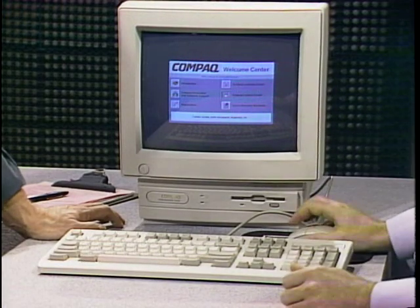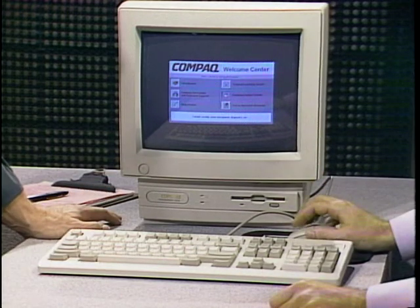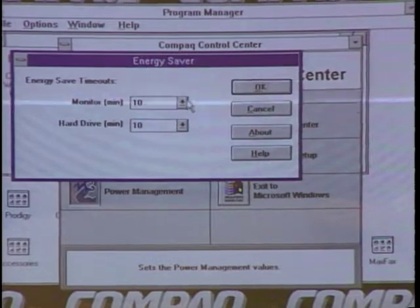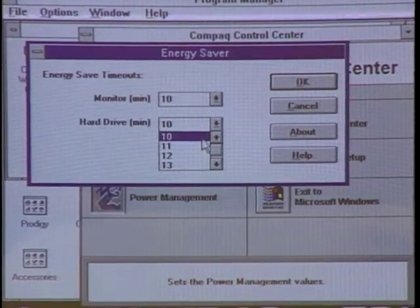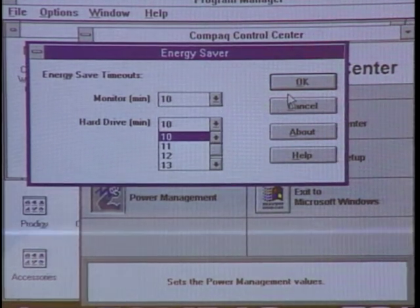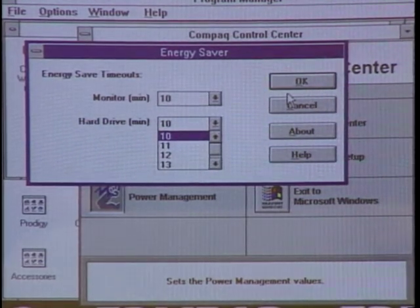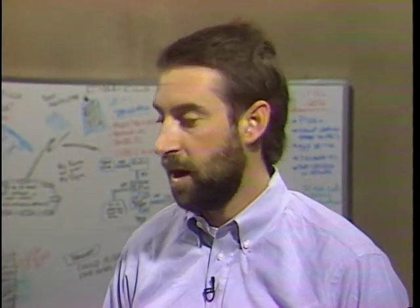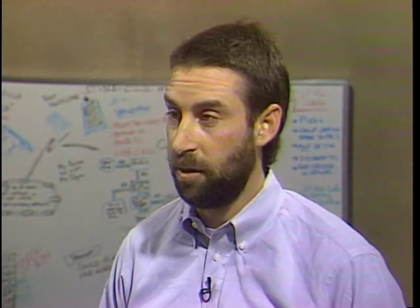Another way is to build in power management, as Compaq has done in the Presario. On this product, you go to the Compaq Welcome Center, then to the Control Center where there's a power management icon. Click on it and it allows you to set the monitor timeout and the hard drive timeout — we'll use 10 minutes for each. After those set periods, the monitor will power off and the hard drive will power down. This product was made to leave on all the time, as it has an integrated answering machine and fax modem, so it needs to stay ready. When the phone rings or a fax comes in, it powers up, takes the answer, then powers back down.